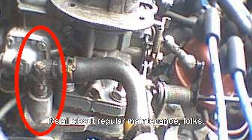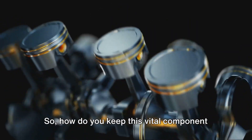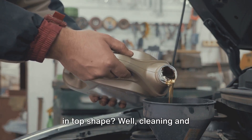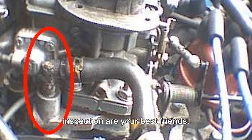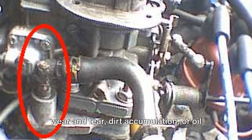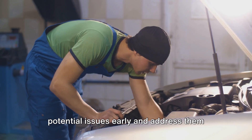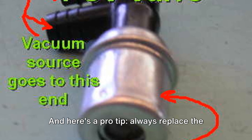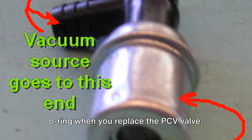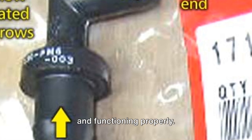Preventing PCV valve failure is easier than you might think. It's all about regular maintenance. The PCV valve is like the unsung hero of your engine — small and unassuming, but it shoulders a big responsibility. Cleaning and inspection are your best friends. Make sure to check the valve regularly for signs of wear and tear, dirt accumulation, or oil contamination. This allows you to catch potential issues early. And here's a pro tip: always replace the O-ring when you replace the PCV valve. This small piece of rubber plays a crucial role in keeping the valve sealed and functioning properly.